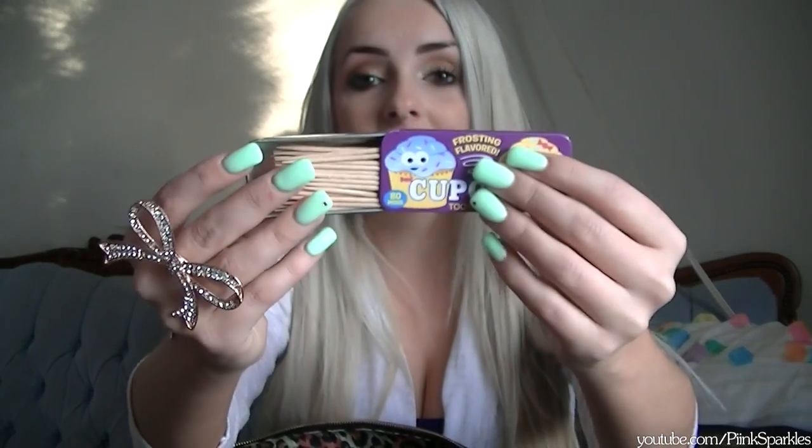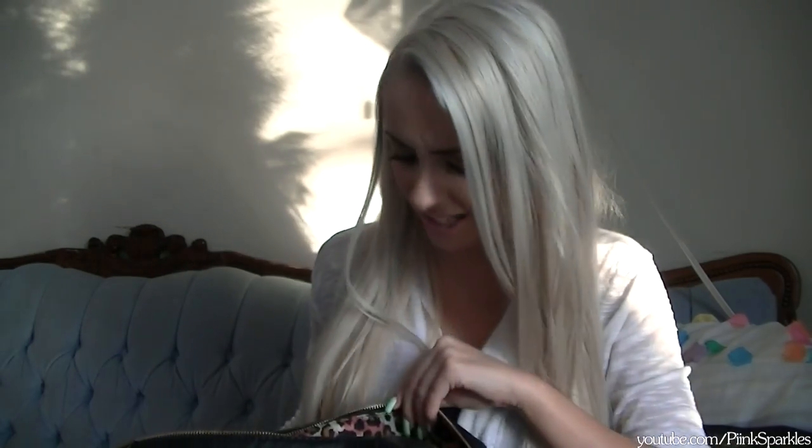Another pack of gum — this is Trident Peppermint. Next thing are some cupcake toothpicks; I got these at a candy store called Pine and Fancy. They don't really taste like cupcakes but they're handy and the case is really adorable. They're also probably available at other candy stores or on eBay.